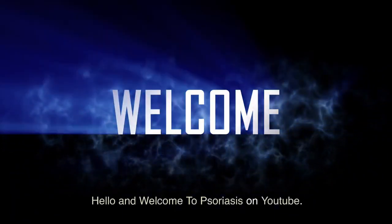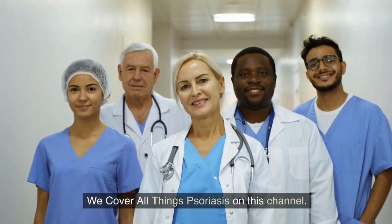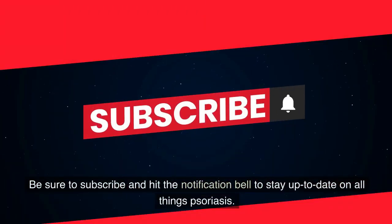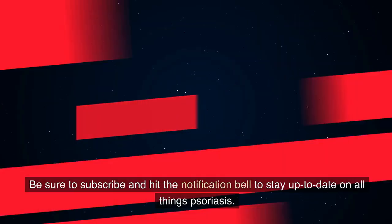Hello and welcome to Psoriasis on YouTube. We cover all things psoriasis on this channel. Be sure to subscribe and hit the notification bell to stay up to date on all things psoriasis.